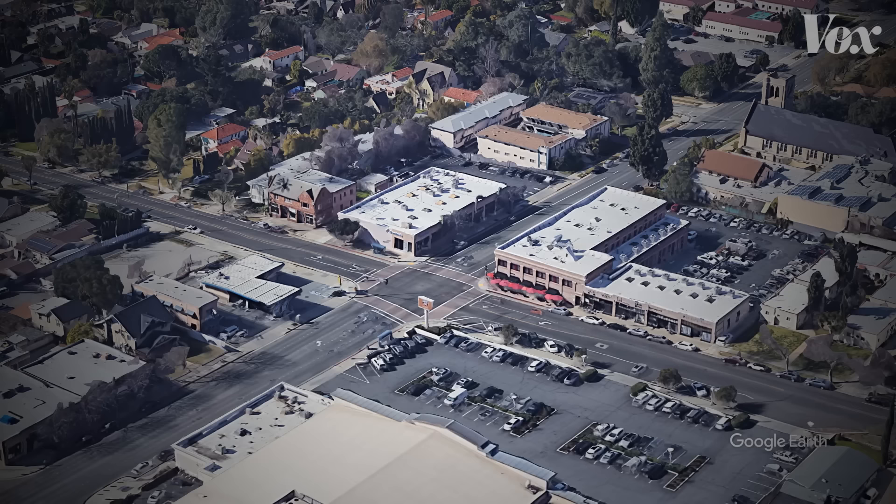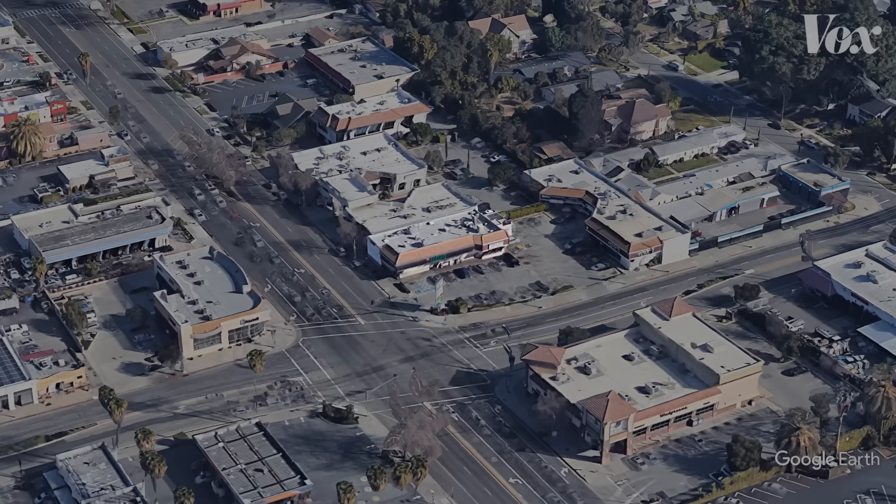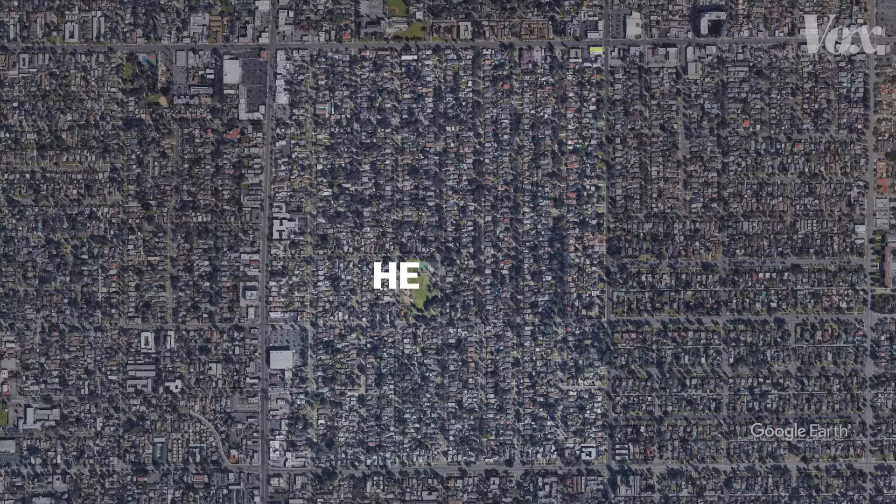In a historic district in Pasadena, California, bounded by a Domino's Pizza on one corner and a 7-Eleven on the other, you'll find heaven. Bungalow heaven.